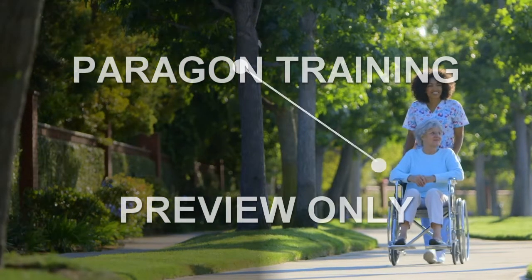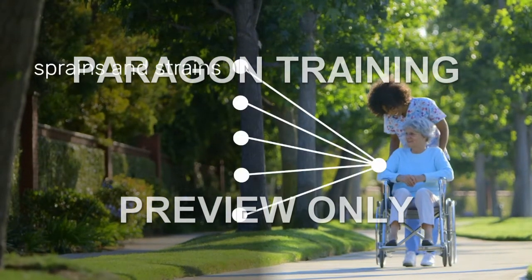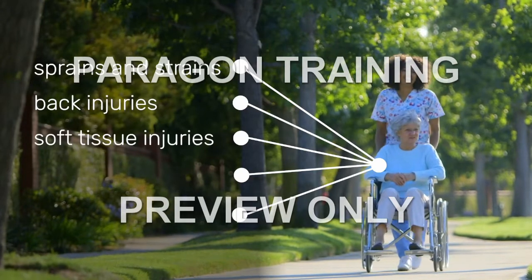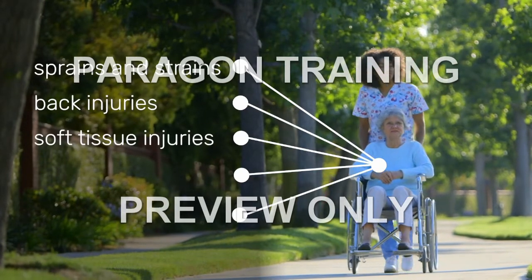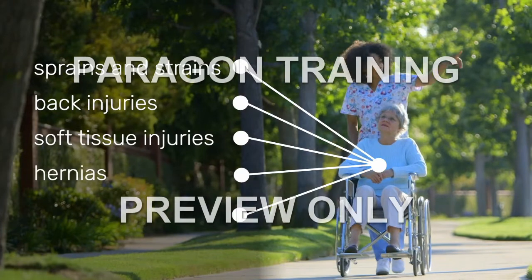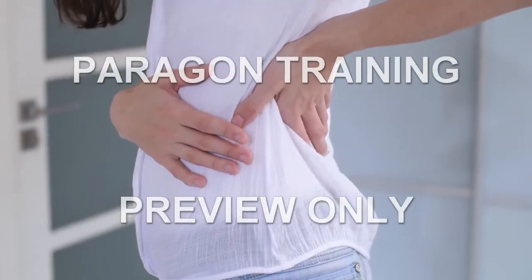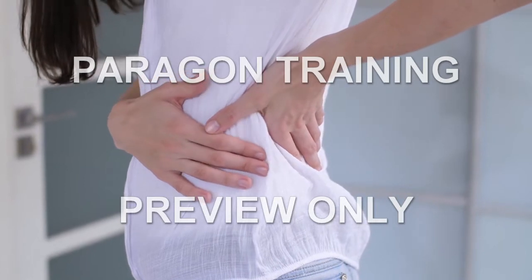Manual handling injuries include sprains and strains, back injuries, soft tissue injuries to wrists, arms, shoulders, neck, or legs, hernias, and chronic pain. Of all of these, back injuries are the most prevalent.